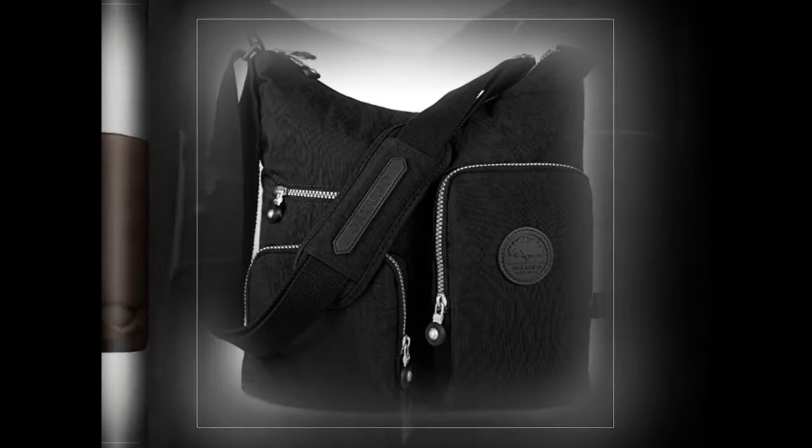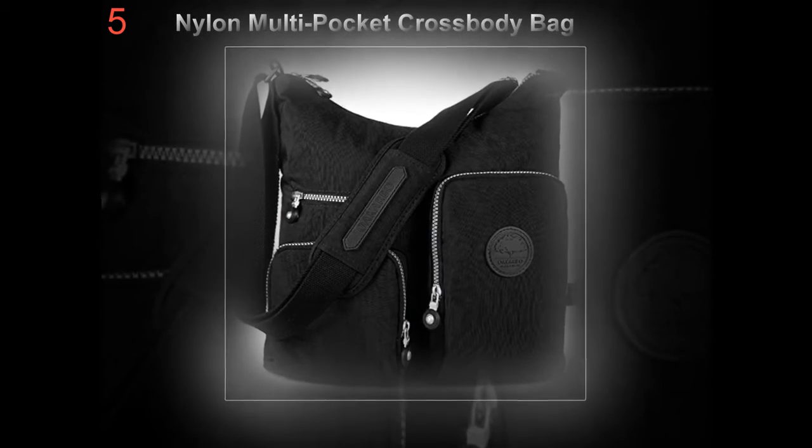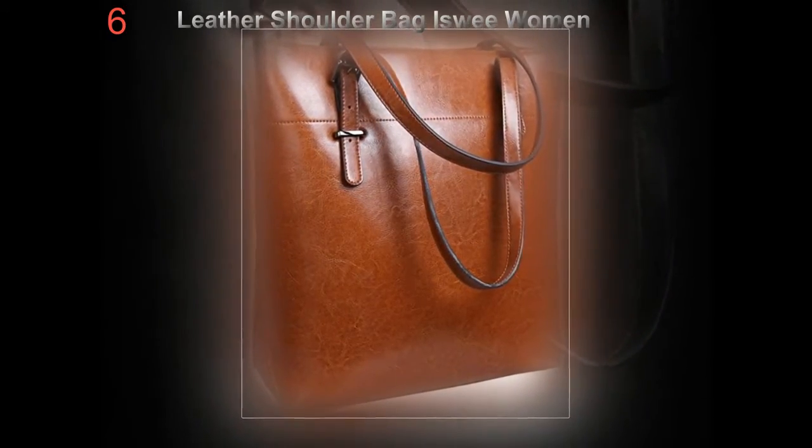A handbag that is functional should easily be able to contain important documents such as your resume or portfolio, reference letters, and even your business cards without damaging them. All the while your designer bag should also demonstrate your unique sense of style.